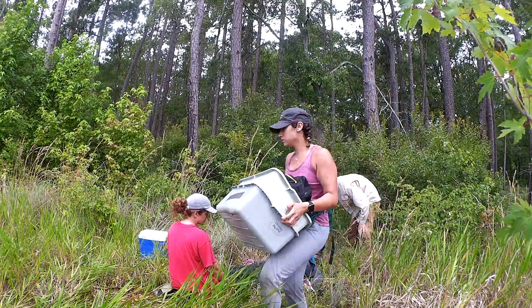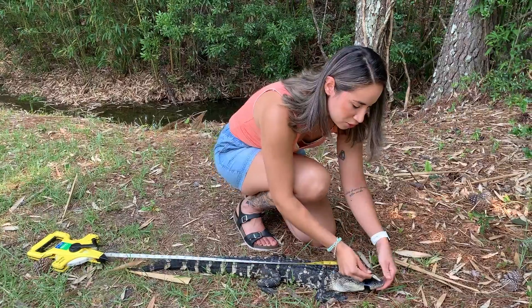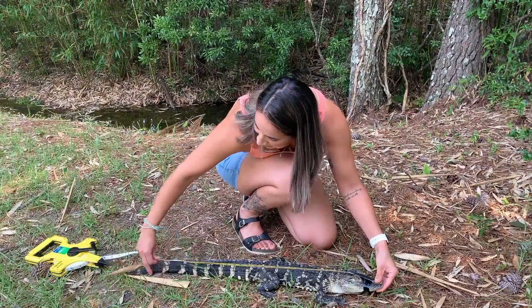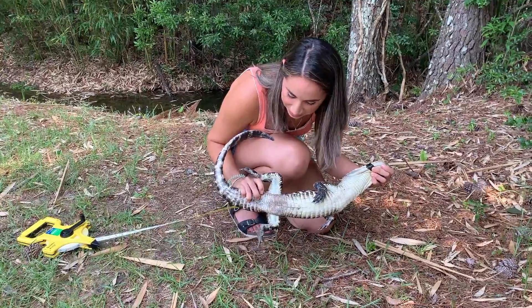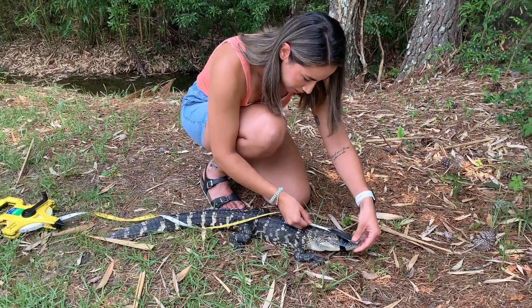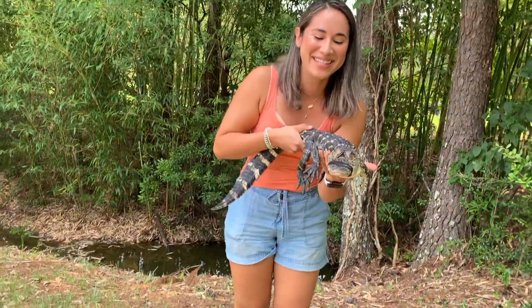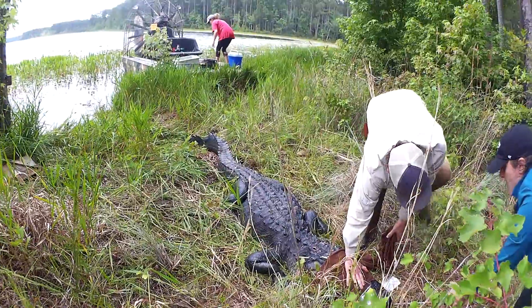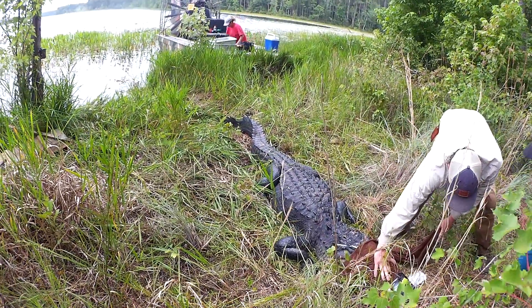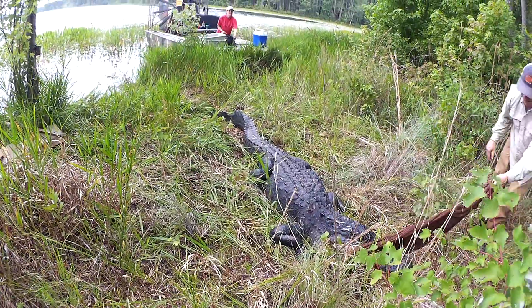We'll take blood and get body measurements: total body from the snout to the tip of the tail, snout to the vent where they pee and poo, head measurements including head length, head width, and tail girth. Once we get all the measurements we need, we'll add a pit tag so we can know whether we've caught that animal before.